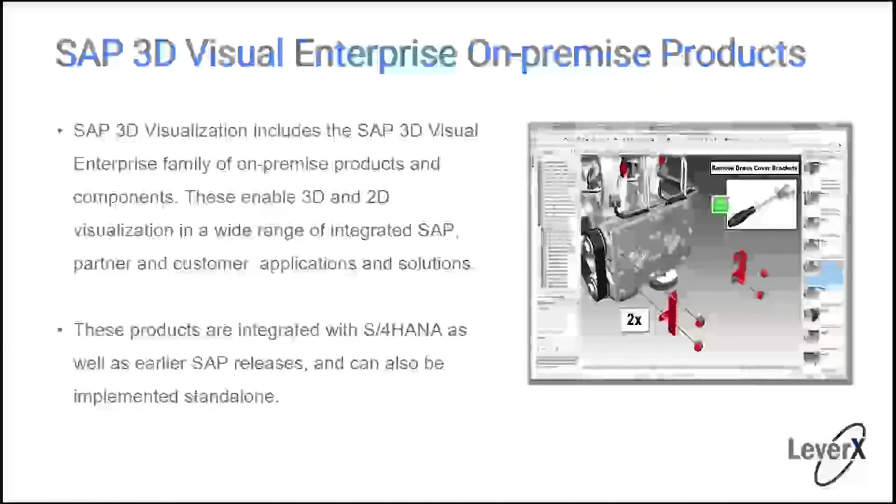SAP has a wonderful family of products called the 3D Visual Enterprise. There are on-premise and cloud versions. Today I'm talking about the on-premise solutions — we'll have other sessions on the cloud. SAP 3D Visualization includes the 3D Visual Enterprise family of on-premise products and components, enabling 3D and 2D visualization in a wide range of integrated SAP partner and customer applications. These products are integrated with S/4HANA as well as earlier SAP releases, and can also be implemented standalone.